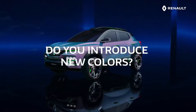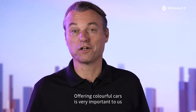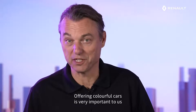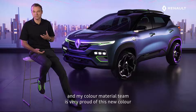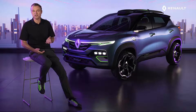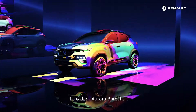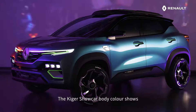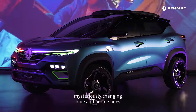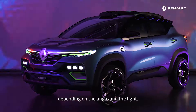Offering colourful cars is very important to us to bring joy on the road. My colour and material team is very proud of this new colour specifically developed in India for the Kiger — it's called Aurora Borealis. The Kiger Show Car body colour shows mysteriously changing blue and purple hues depending on the angle and the light.